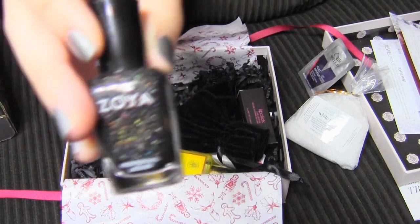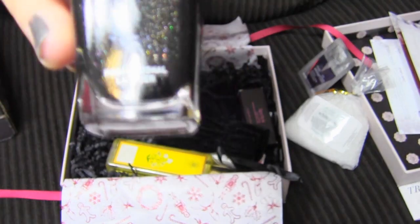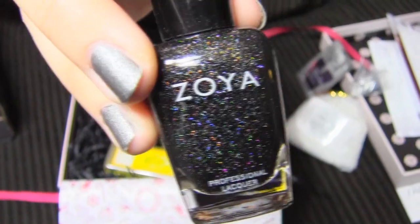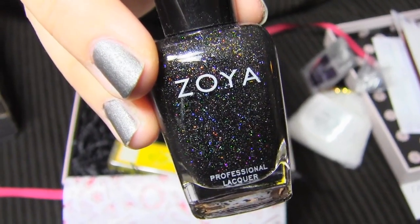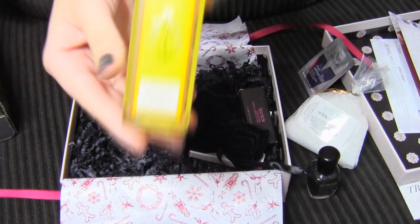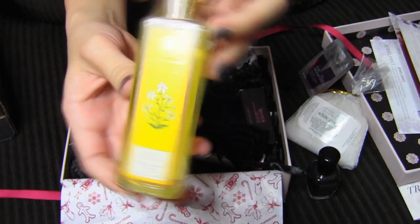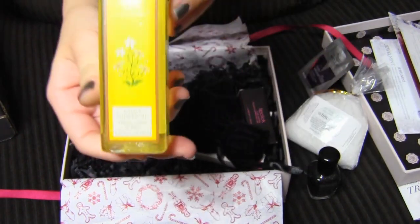Zoya! I love Zoya. It's a polish, and this is in the color Storm. It looks like it's basically a black polish with rainbow glitter. And this is a bath and shower oil — this is a pretty good size. I'll probably get a lot of uses out of that. It looks like it's 3.38 ounces.